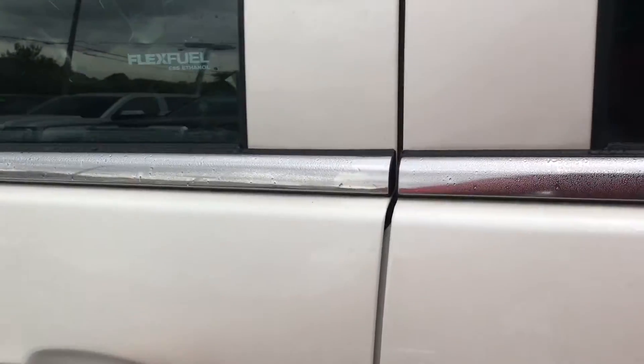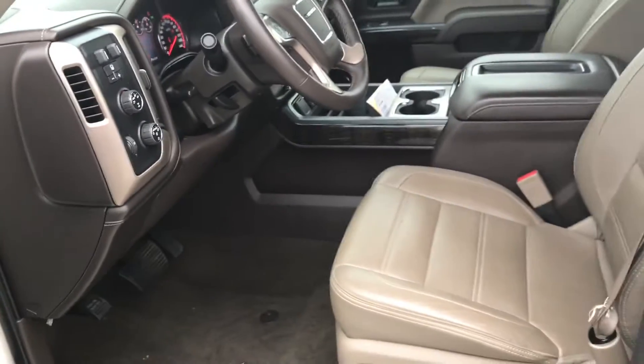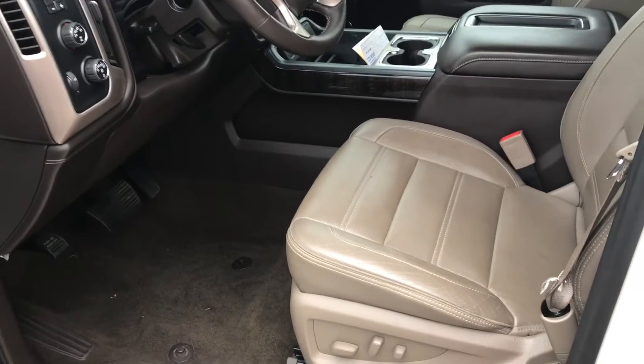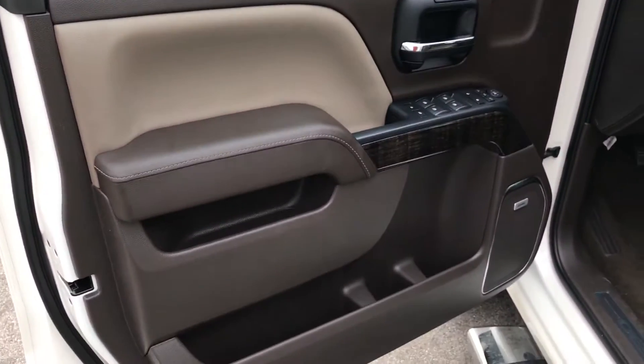Going to the inside of the truck, this one has the cocoa interior with brown accents. You can see the light tan seats with the brown accents on the dash, center console, and door panels.